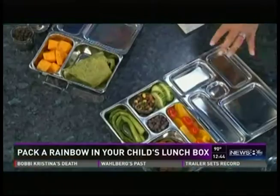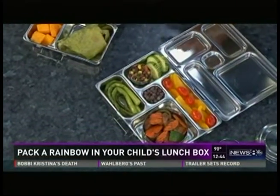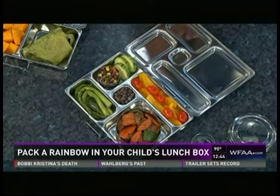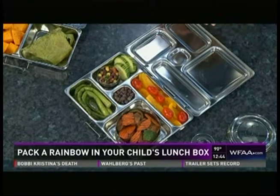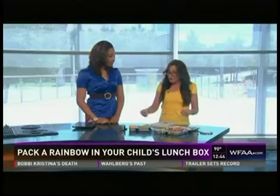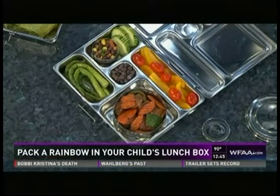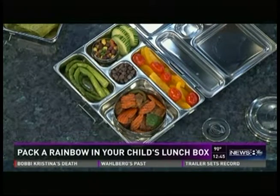I'm seeing a lot of vegetables here. We have these Planet Box lunchboxes that come with dividers — little compartments. That's very helpful for many reasons. First of all, it helps us pack a rainbow of foods. We know that when you see a lot of colors, there are a lot of nutrients represented. But also, did you know that the colors have an effect on the brain? Yeah, it affects your appetite — there's a subliminal effect.